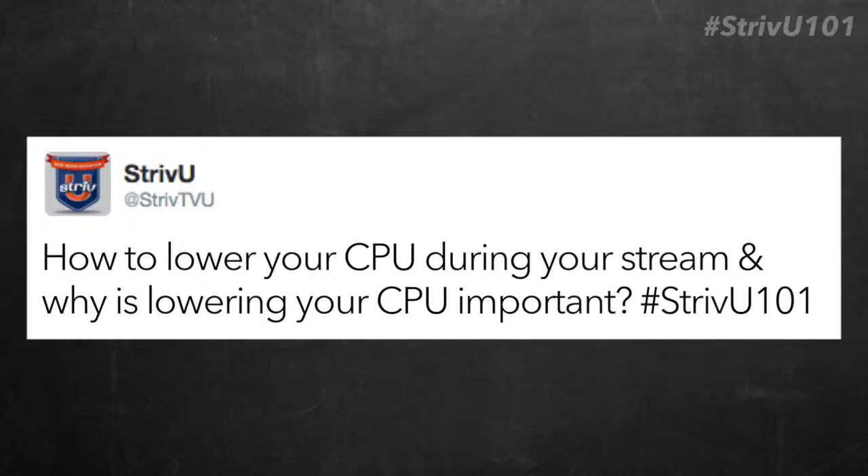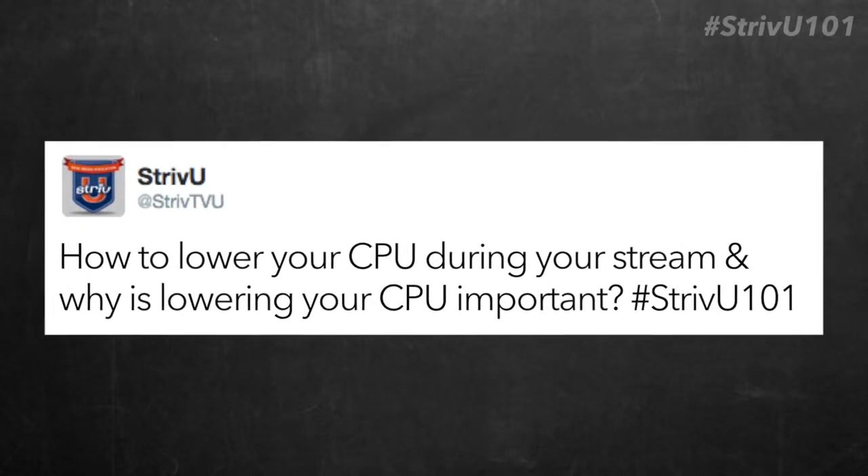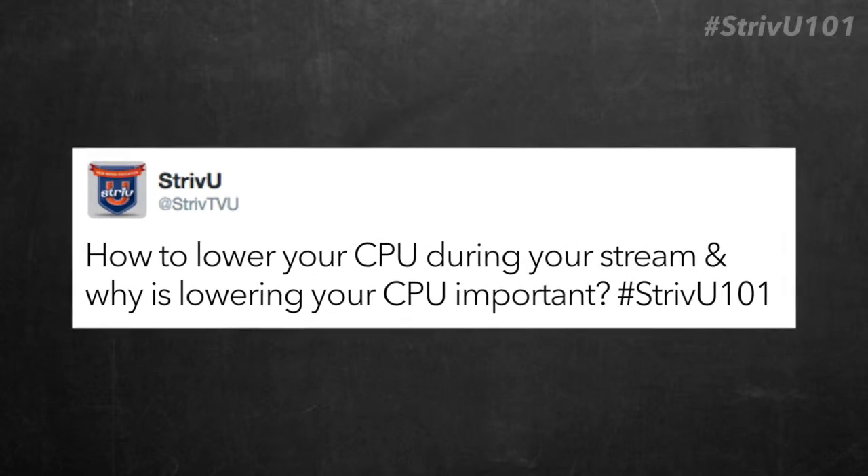Quick tip on how to lower your CPU during your stream and why it's important. A quick tip on streaming that we wanted to share — we've been testing a new way to help lower the CPU during your stream.